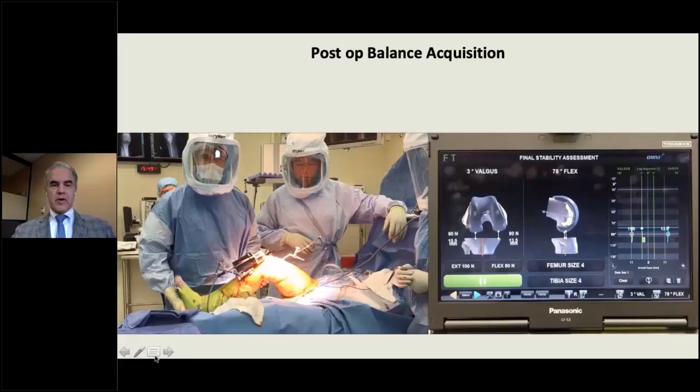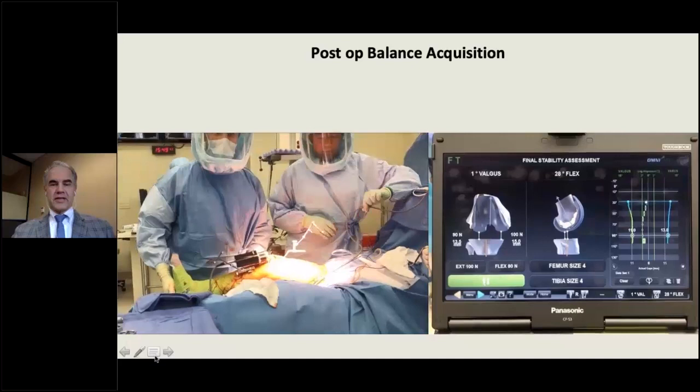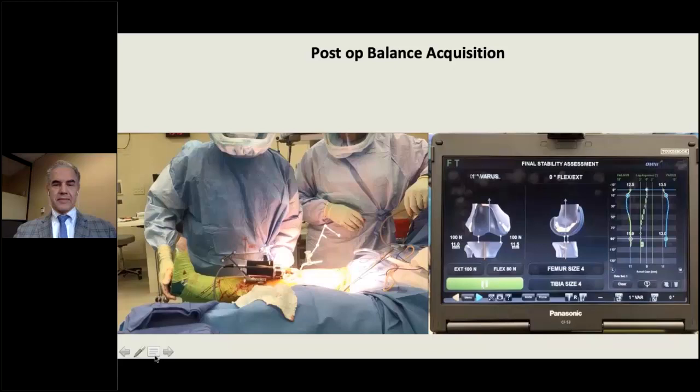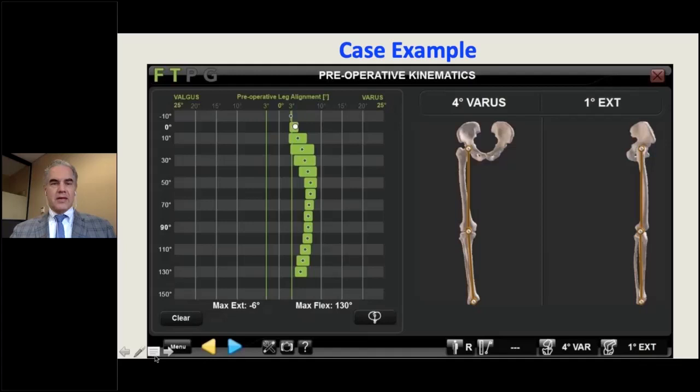Reacquiring with the femoral trials in place uses the same gentle single-pass knee extension movement. This confirms you've matched your plan. In this case example, the initial kinematics graph with green bars shows the degree of laxity at each 10-degree increment through the whole range of motion. Manual testing of the knee is performed to the extent possible.